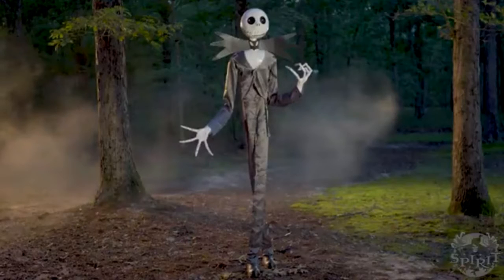Nightmare Before Christmas is a movie for both Halloween and Christmas, so let that be in mind. Anyway, thank you guys for watching. I give this sneak peek a 5 out of 5, and I'm pretty sure this is the last one for this year. Thank you guys for watching and I'll see you all next time. Goodbye.